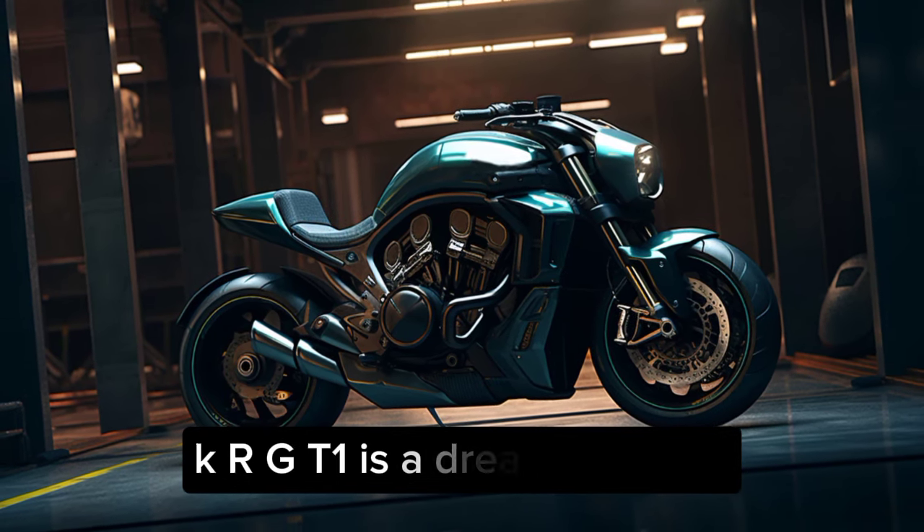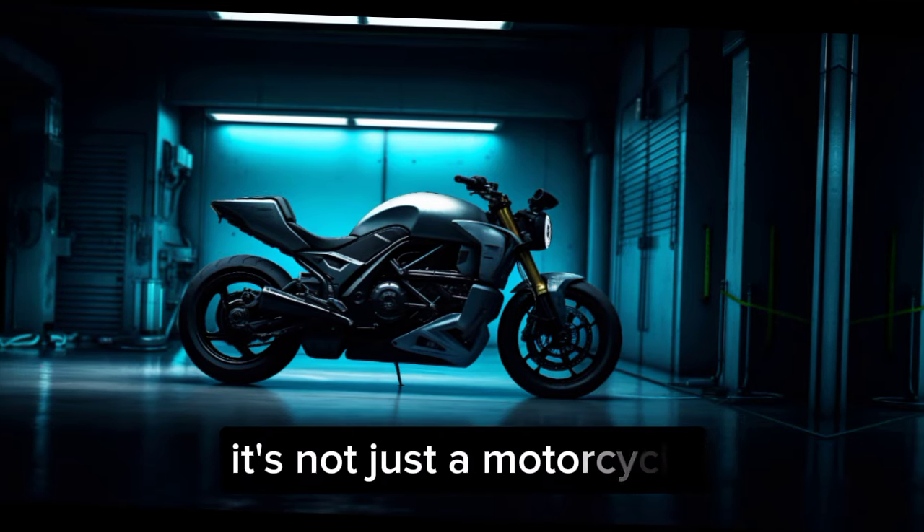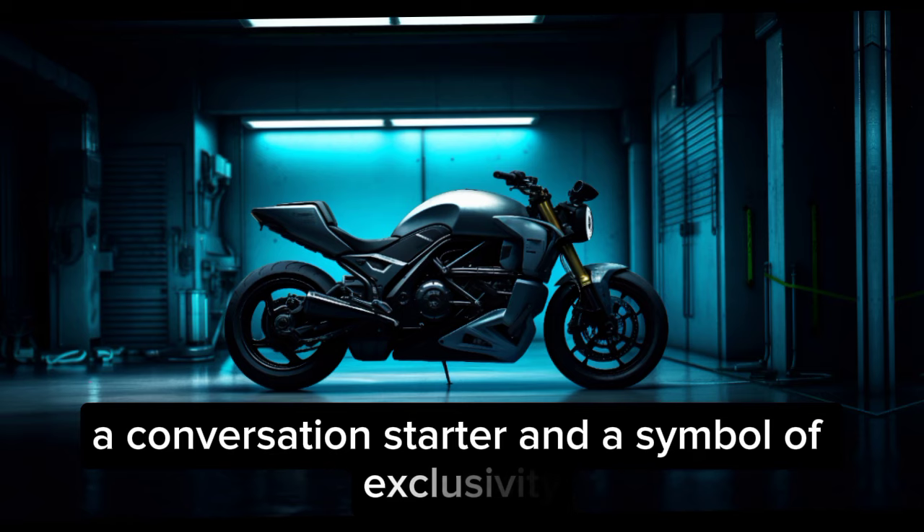The KRGT-1 is a dream machine, but it comes with a hefty price tag. It's not just a motorcycle — it's a statement piece, a conversation starter, and a symbol of exclusivity.